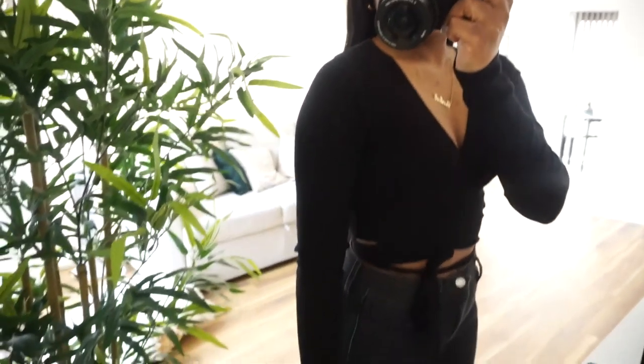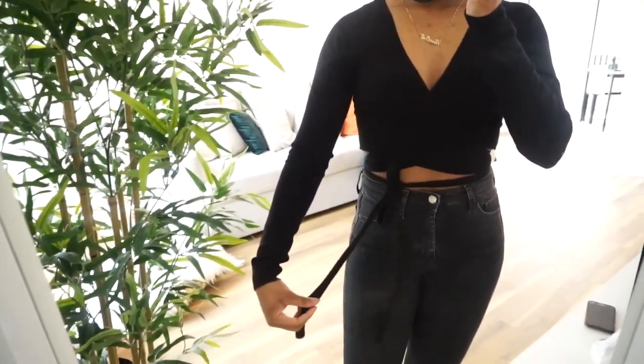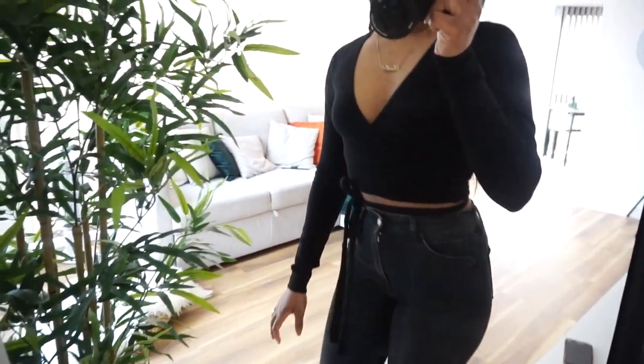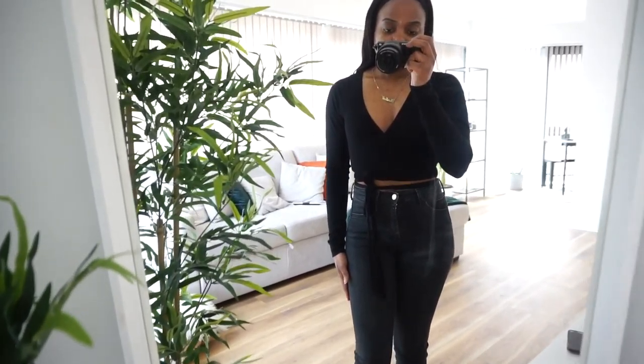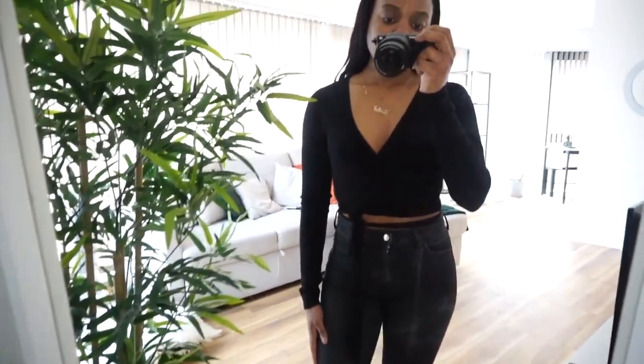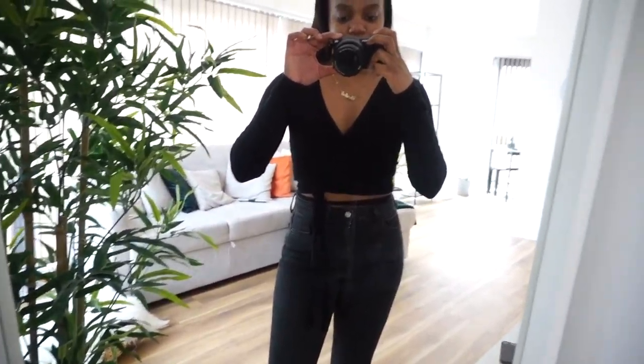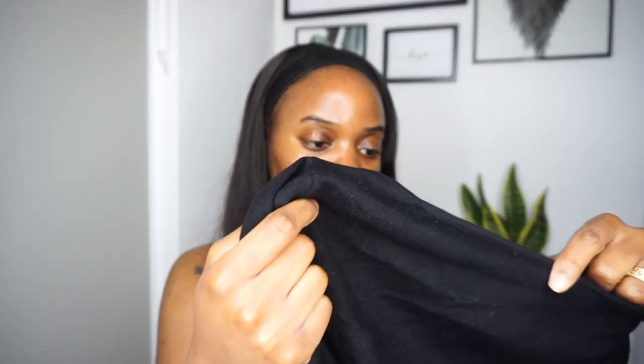The last clothing piece is a wrap top, which I've already tried on and really love. The material is so soft, which I absolutely love. You wrap it as tight as you want, which I really like. For someone who doesn't have a lot up top, if you put a bra on with this the girls look so good. It's a casual top you can throw on with jeans, shorts, or a mini skirt. I just love how soft and comfortable it is. This one is from ASOS and I got it in a size 8.